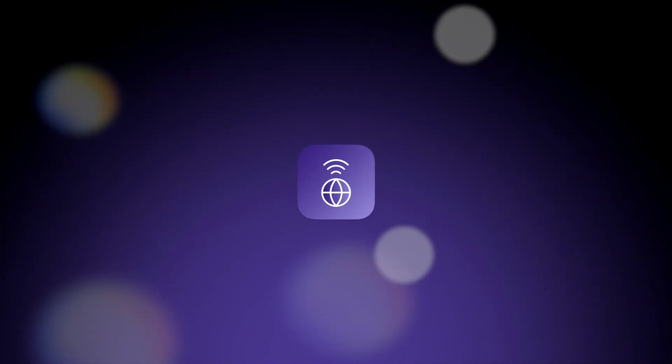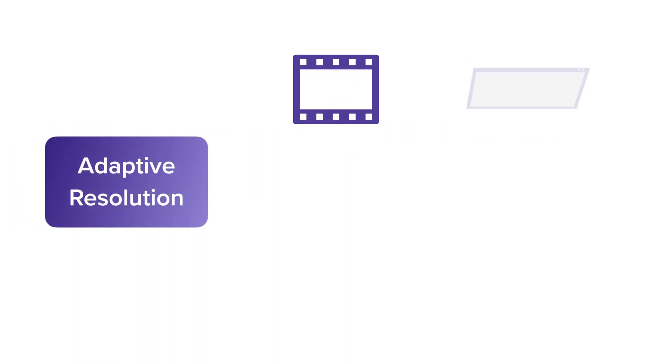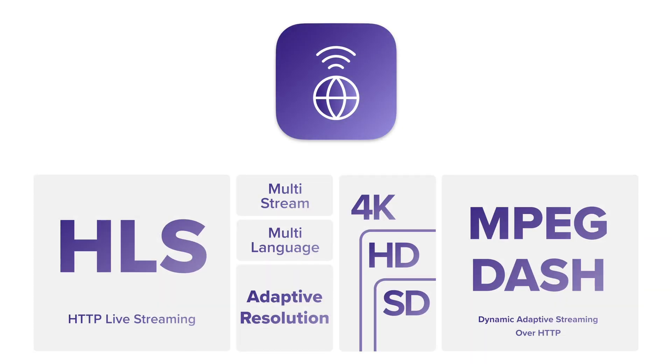Introducing this year at NAB: Streaming Center 2. This is going to have features like RTMP, Facebook, YouTube, and WowZa streaming, but we're adding HLS and MPEG-DASH streaming. Streaming Center 2 will be able to handle both simultaneously, making those segments. It will also handle adaptive resolution, so you can have full resolution for something like a TV, a lower resolution for computers, and another lower resolution for phones. Additionally, it will handle multi-language. The new HLS and MPEG-DASH outputs in Streaming Center 2 are going to be a great feature and we're excited to see how you're going to use it.